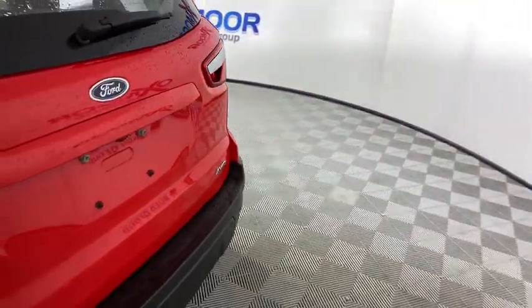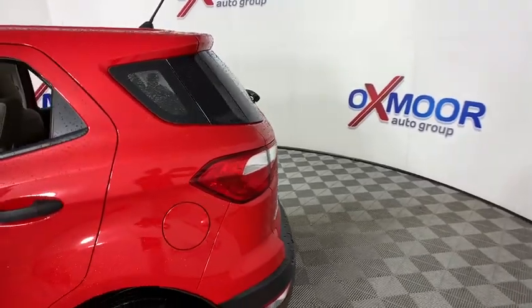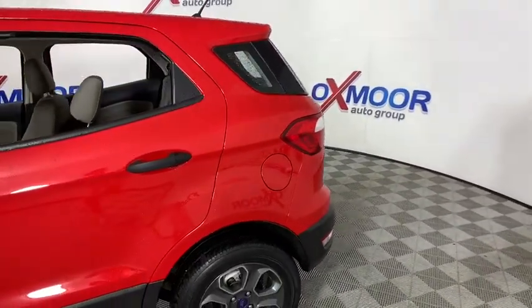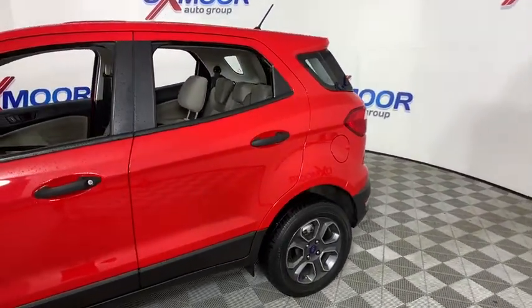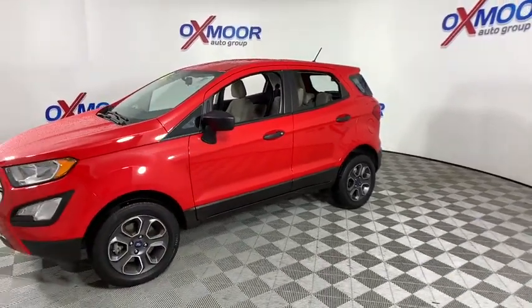Take a ride in the 2018 Ford EcoSport. The Ford EcoSport has an upgraded interior that provides you all the features you could ever want. It also offers you the functionality of an SUV, but in a size where you feel in control.